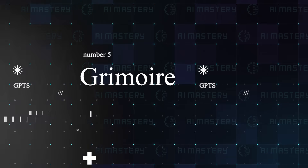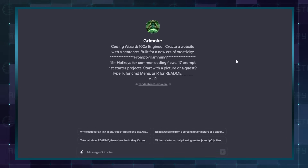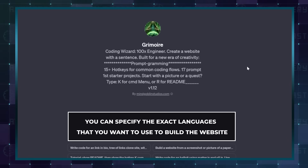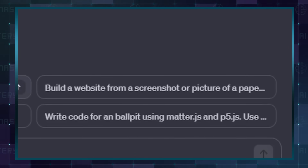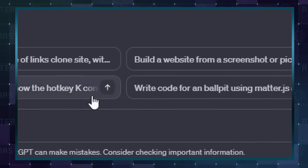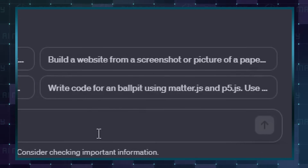They call this a coding wizard and it does not fall short of that name. Grimoire is prompt programming at its peak — you can even specify the exact languages you want to use to build the website. You can create your website with a screenshot, with presets accessible via hotkeys, or even with a paper sketch. Imagine going from a paper sketch to a complete website — amazing!